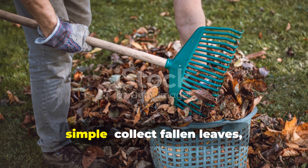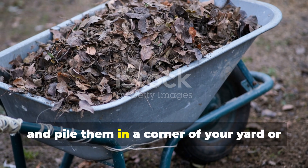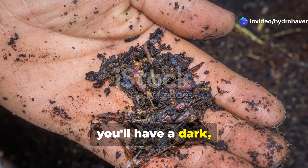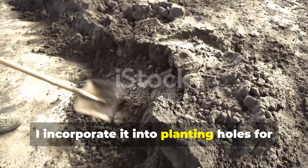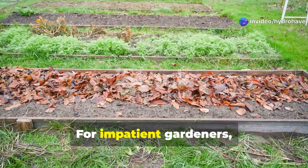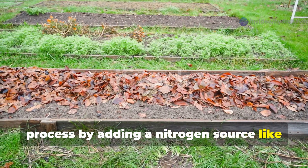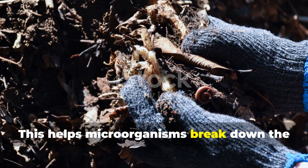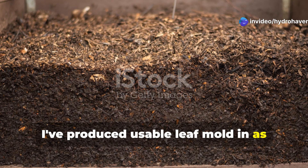Creating leaf mold is delightfully simple: collect fallen leaves, shred them if possible, and pile them in a corner of your yard or in a simple wire enclosure. Keep them moist, and within 6 to 12 months you'll have a dark, sweet-smelling, crumbly material. I incorporate it into planting holes for moisture-loving plants and use it as a mulch around woodland perennials like hostas and ferns. For impatient gardeners, you can accelerate decomposition by adding a nitrogen source like grass clippings, coffee grounds, or a small amount of blood meal — this helps microorganisms break down the carbon-rich leaves more quickly, and I've produced usable leaf mold in as little as three months.